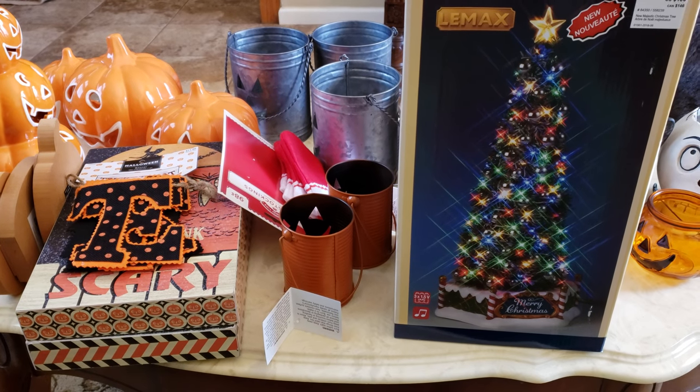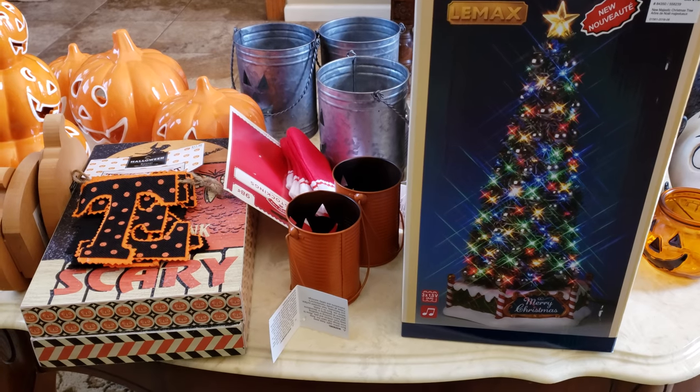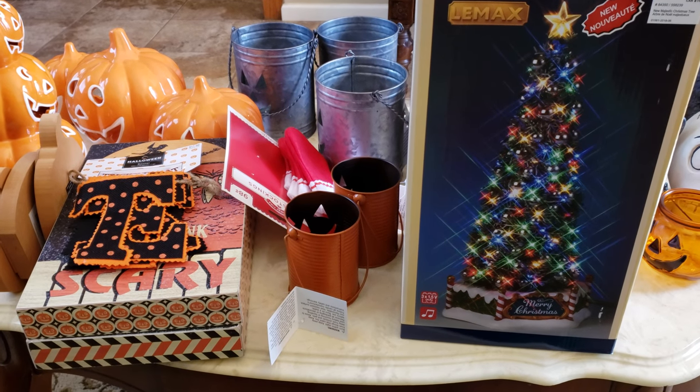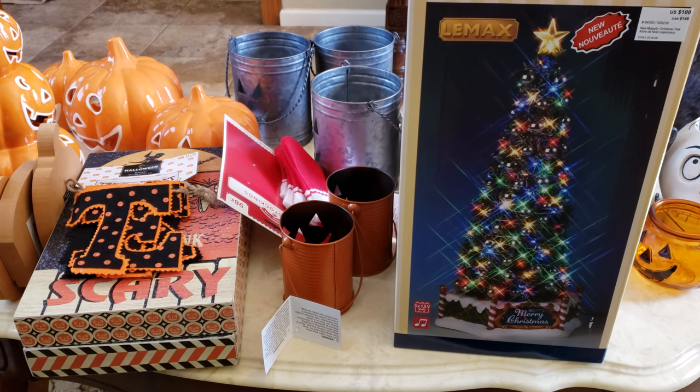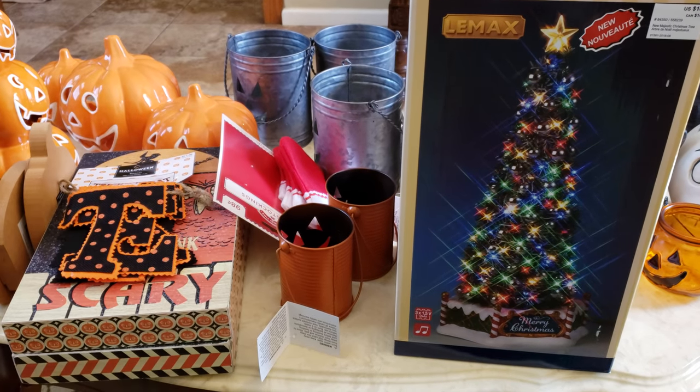I didn't know they were having a sale — like 50% off and then an extra 20% off and doorbuster deals. I had no idea until I walked in there and a lady approached me and told me all about it when I was looking at the Lemax Christmas items.